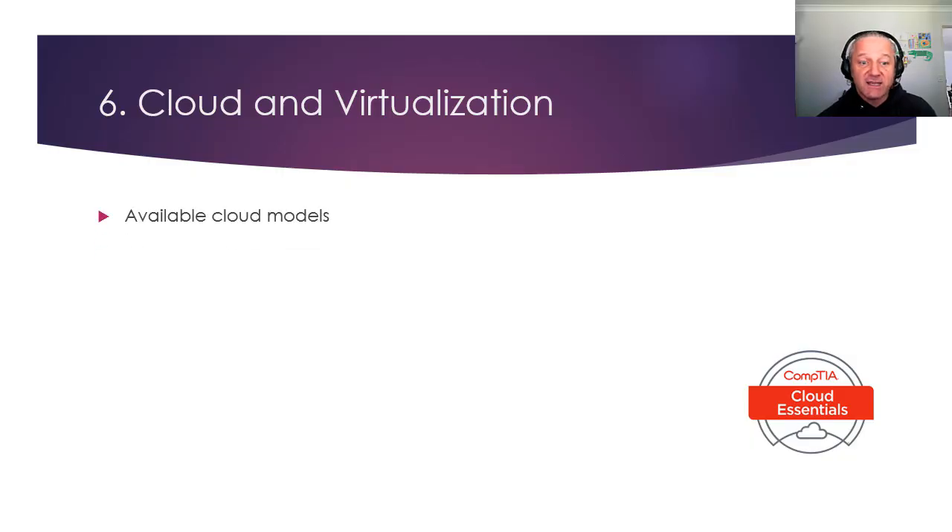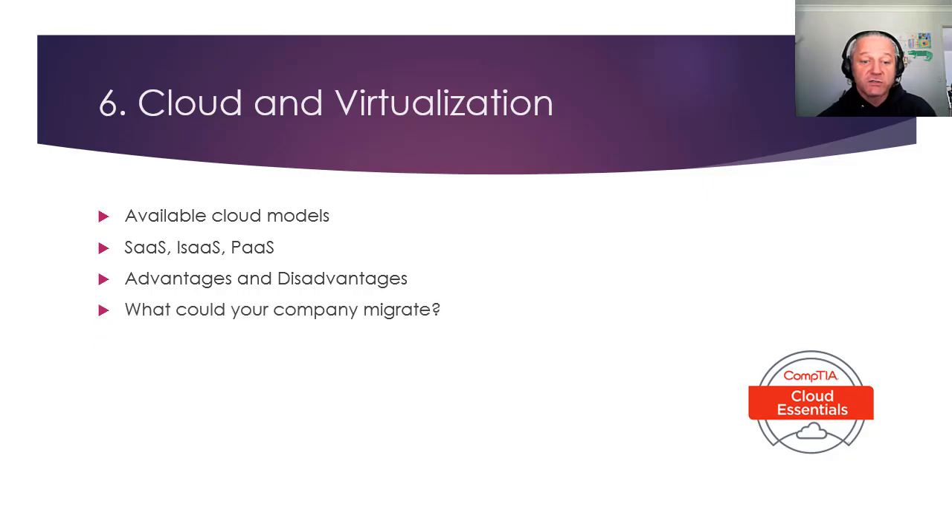Cloud and virtualization is number six. You need to understand what it is — different types of models: Software as a Service, Infrastructure as a Service, Platform as a Service. What could they do for your business? Pros and cons. What could your company migrate — your email, your web server? Or would you just back up to the cloud? You need to know the impacts and risks. Look at the CompTIA Cloud Essentials, Amazon Cloud Exams for S3, and Google and Microsoft also have cloud exams.